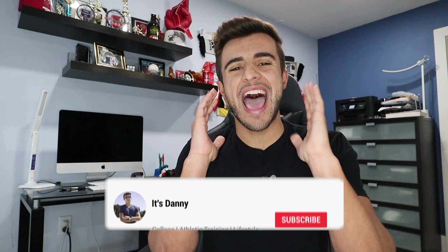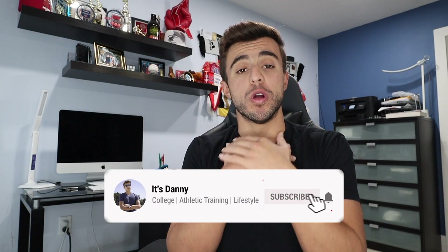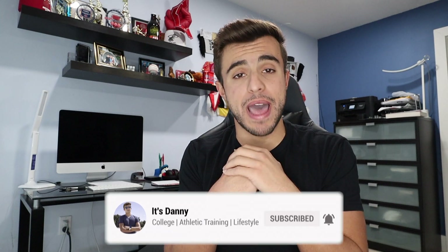Hey guys, what's up? It's Danny. I don't know about you guys, but for me, one of the worst subjects in school was math. I was terrible at math. I legit had a math tutor all the way from first grade to the end of high school. No matter what I did or how I studied, math was just always hard.